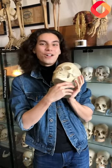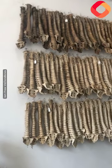I hope you guys found that interesting. Update on the human spine wall — we got an entirely new wall to showcase the collection and I'm extremely happy with it.